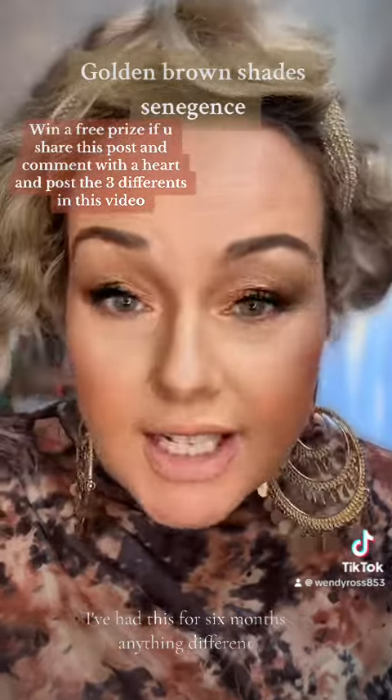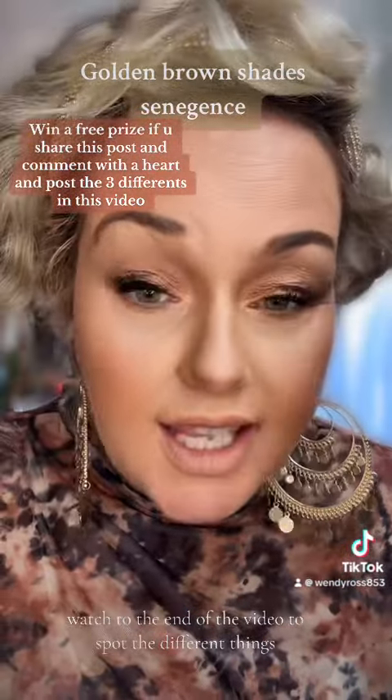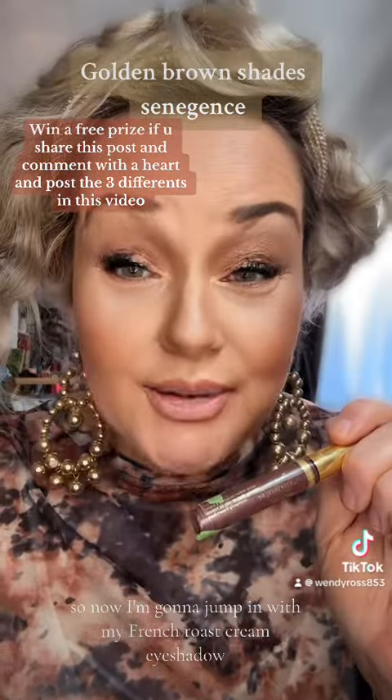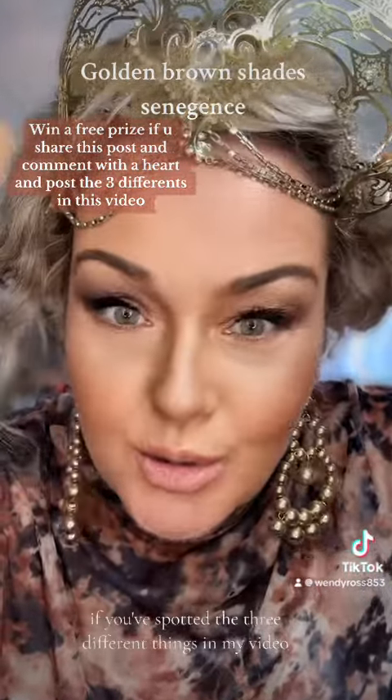Is anything different? Watch to the end of the video to spot the different things — you might just win a little prize if you get the three spot-the-differences. So if you've spotted the three different things in my video, you go into the draw to win a little prize.